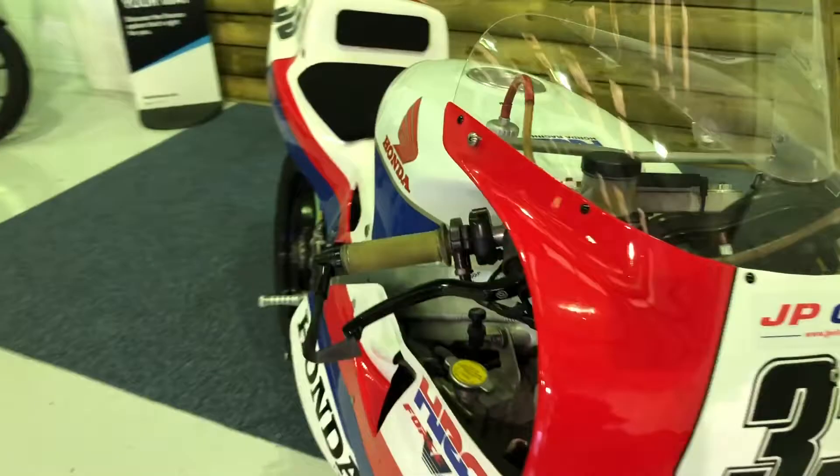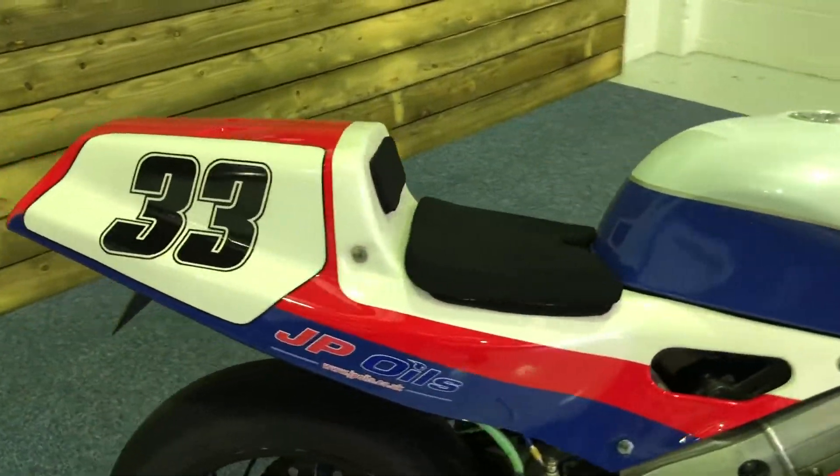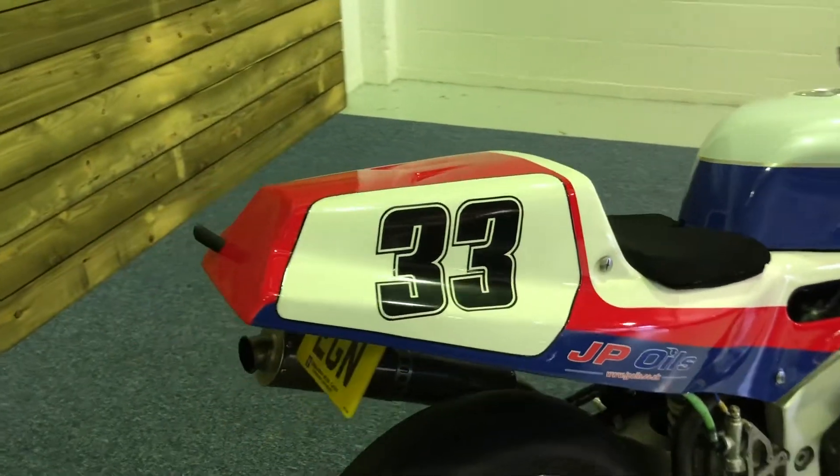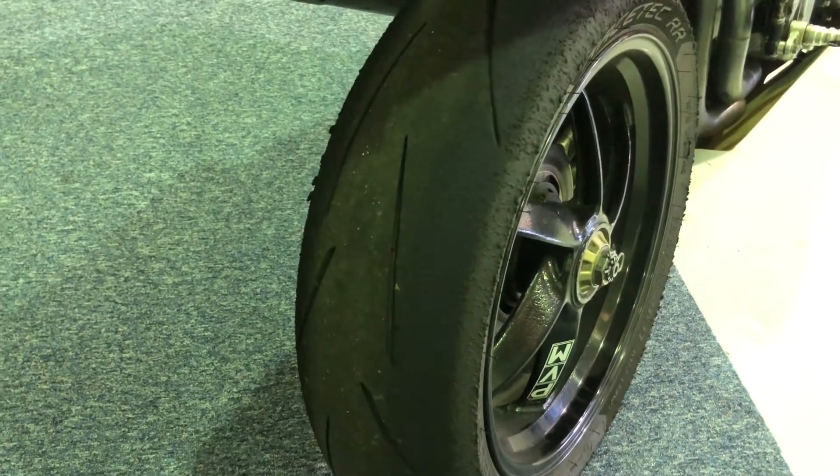This bike benefits from the full HRC kit that you require to take these bikes racing. It is 140 horsepower of linear V4 power and is a tremendous motorcycle.